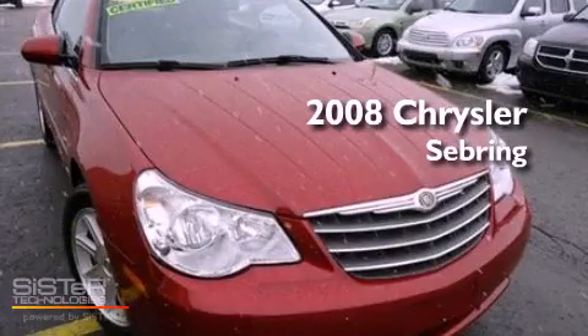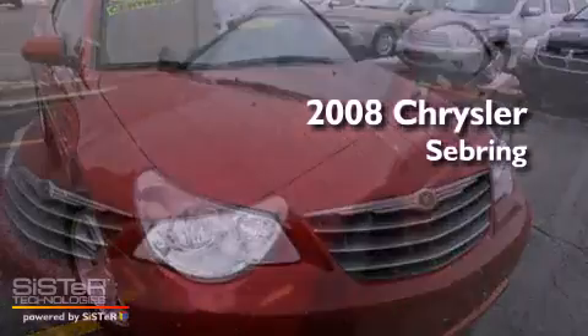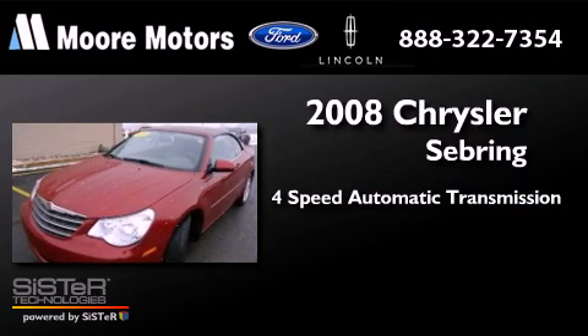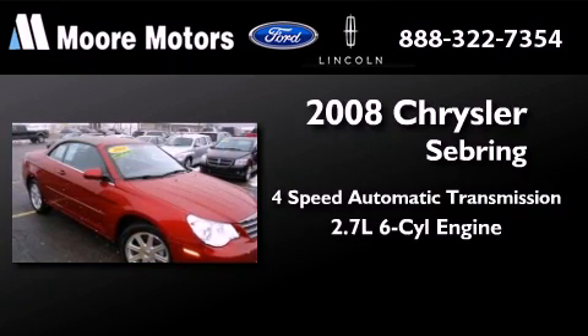This is a low mileage 2008 Chrysler Sebring. This car has a four-speed automatic transmission and a 2.7-liter V6.